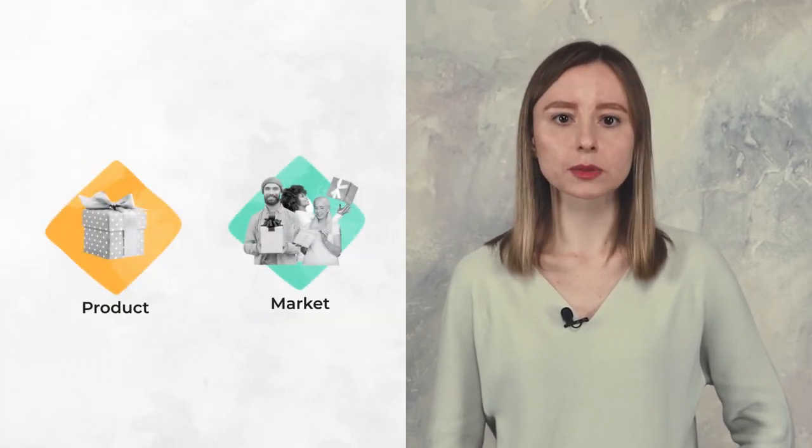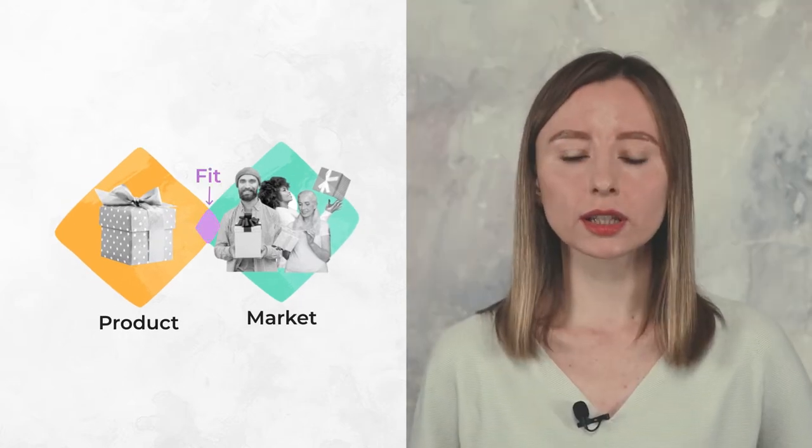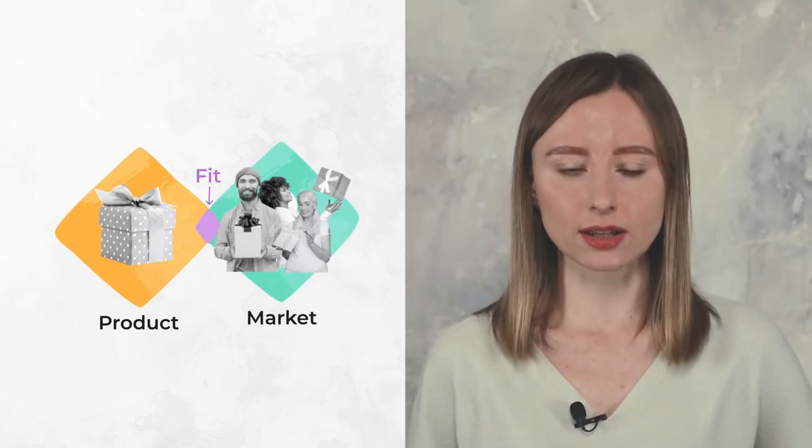Before I dive into specific activities, let's talk about high-level mindset. How should we think about exploring the market and finding product-market fit? Fortunately, we can learn from the experience of the tech giants. For example, the design thinking approach. What is that?